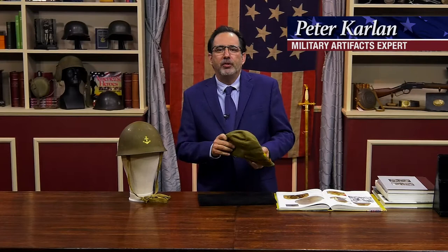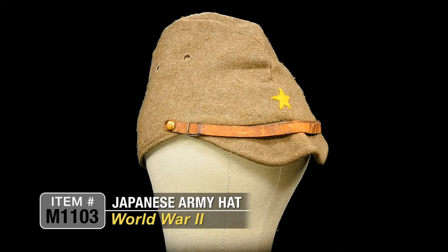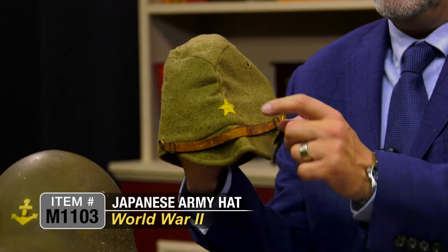One of the most iconic pieces of headgear during World War II was this Japanese World War II field cap — a very simple field cap that just about every soldier would wear, both enlisted men and officers. This one is enlisted, as it has the gold star rather than the silver star.